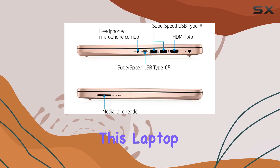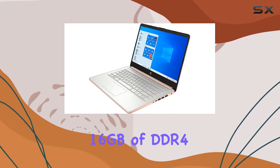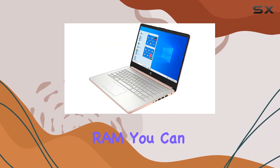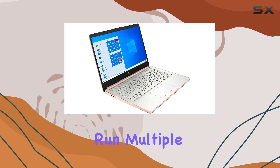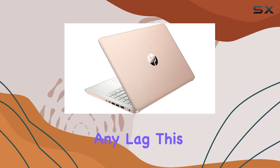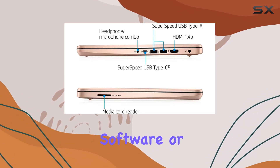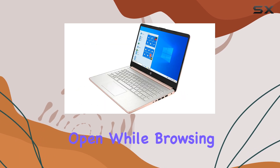One of the standout features of this laptop is its ample memory and storage. Equipped with 16GB of DDR4 RAM, you can effortlessly run multiple applications and programs simultaneously without experiencing any lag. This is a significant advantage for those who work with memory-intensive software or like to keep multiple tabs open while browsing.